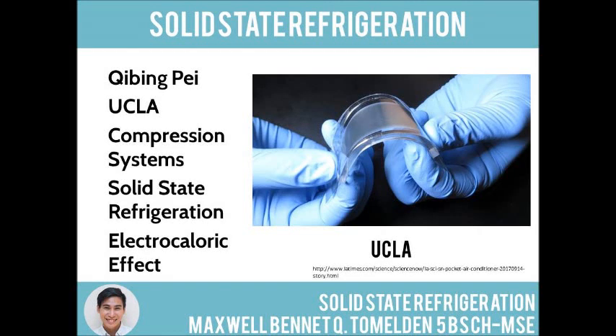Hello, this is Maxi Tamalden reporting on some of the hottest new technology: electrocaloric devices. What if you could fit a refrigerator in your pocket? What if you could cool without an air conditioner? That's what Tsiping Pei and his research team developed at the University of California, Los Angeles.